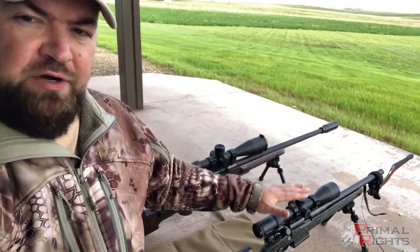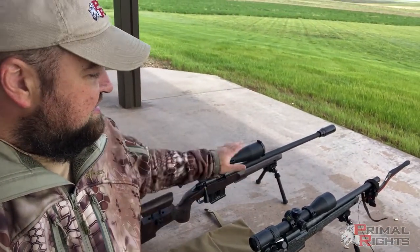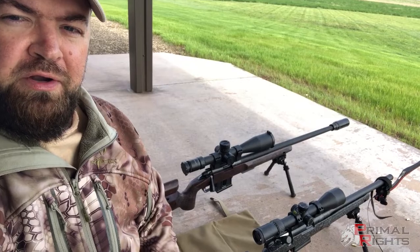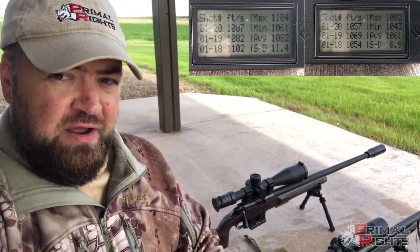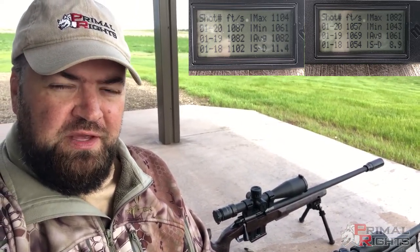I brought two rifles out here — I've got the Bergara B14R and the TS Customs RimX build with a 26-inch barrel, and we've got an 18-inch carbon fiber barrel on the Bergara. I just shot 20 rounds apiece through these rifles, and I'm going to put the velocities up on your screen. Lapua claims with their test rifle they were seeing about 1,076 feet per second.